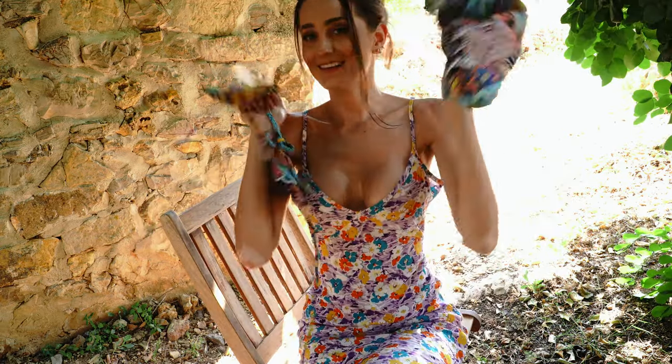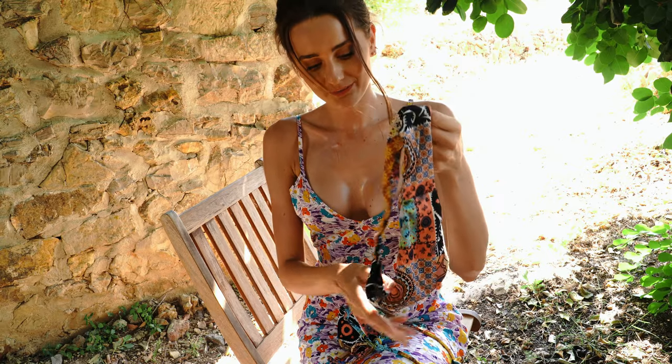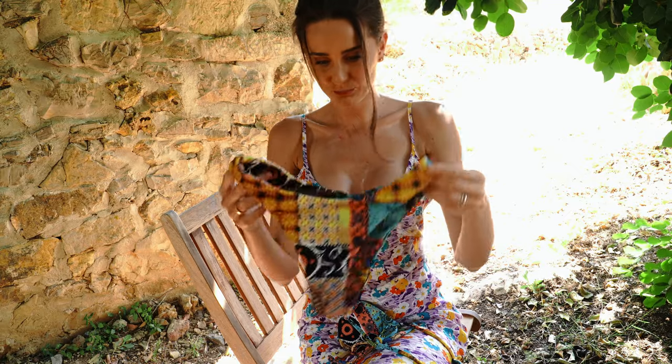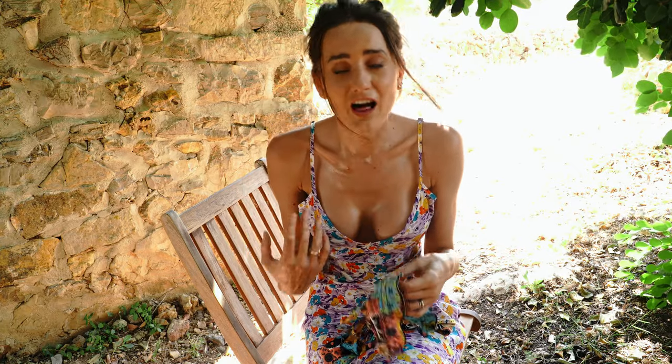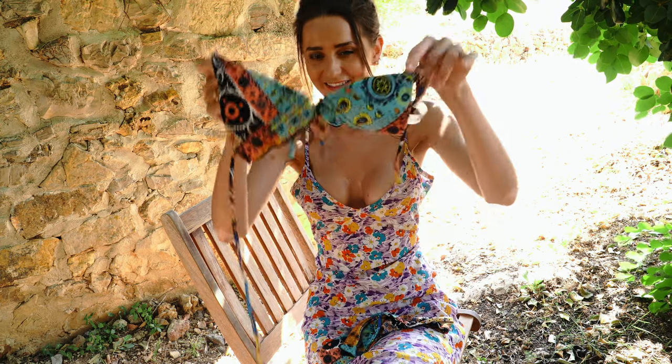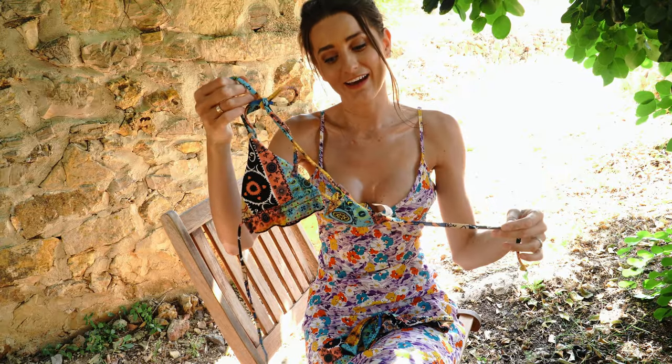This is the bikini — very interesting print, very soft material. I really like this print and the prices are very good on their site. They also have Instagram model photos so you can see how the bikini looks on real models in real life. It helped me a lot to choose, though I still spent a few hours choosing because there are so many pictures. Very nice and I really like it — let's try it on.